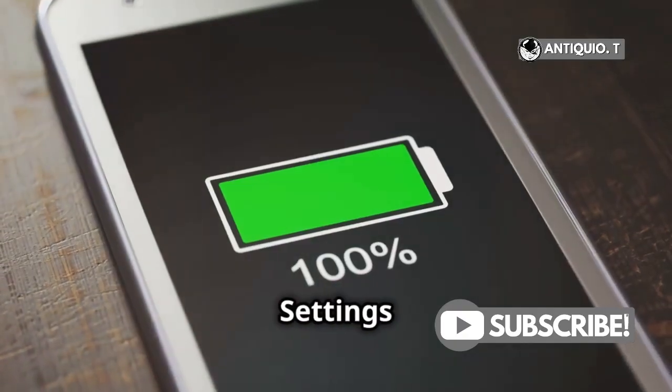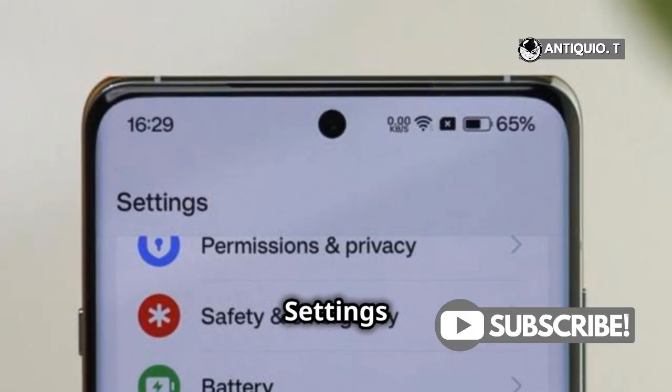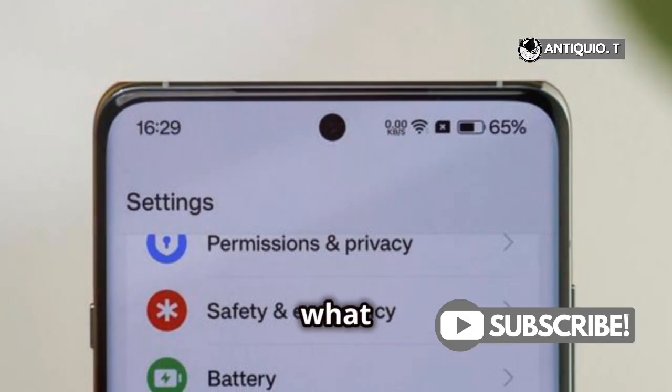Check your battery health — go to Settings, Battery, and make sure it's in good shape. Control app access by heading to Settings, Privacy and Security, and limit what apps can do.